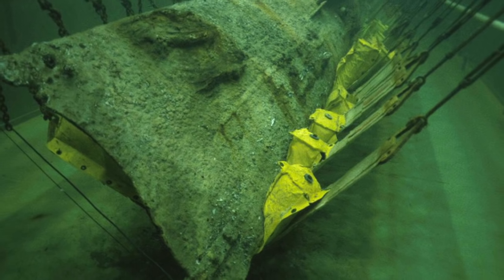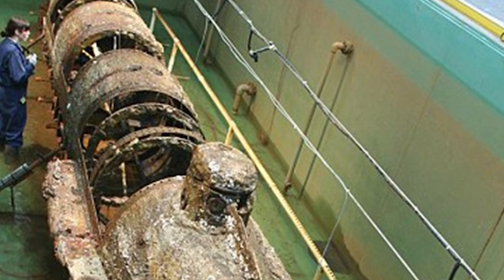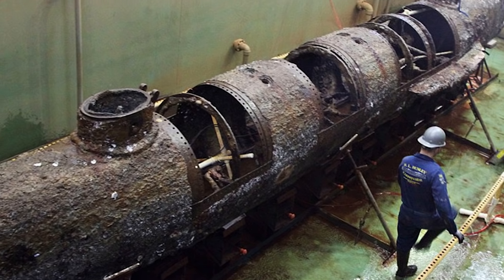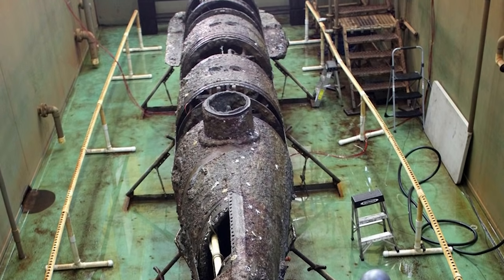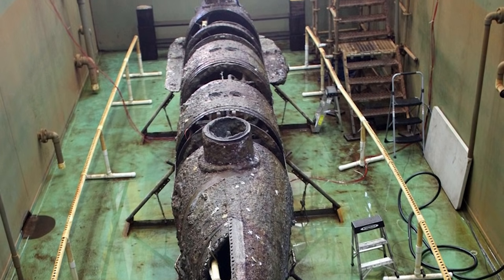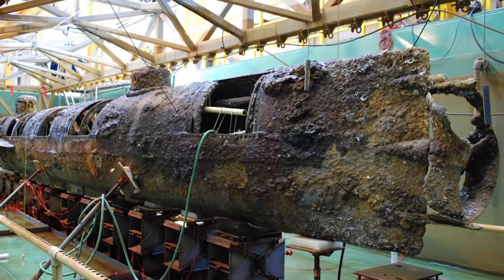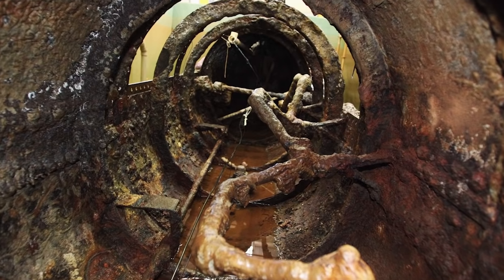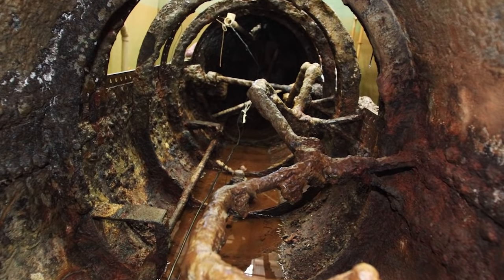The Hunley wasn't found again until 1995, and it took a further five years to raise it back to the surface. When returned to dry land, two things were discovered: firstly, the sub had sunk because one of its own torpedoes exploded as it was being deployed; and secondly, the remains of the crew were still aboard. It had been thought all human remains had been extracted and buried. But amazingly, 17 years later, another human tooth was found in a mass of sand next to the boat's crank handle.